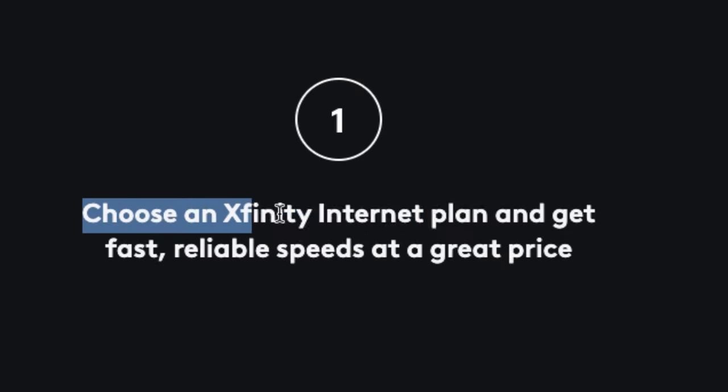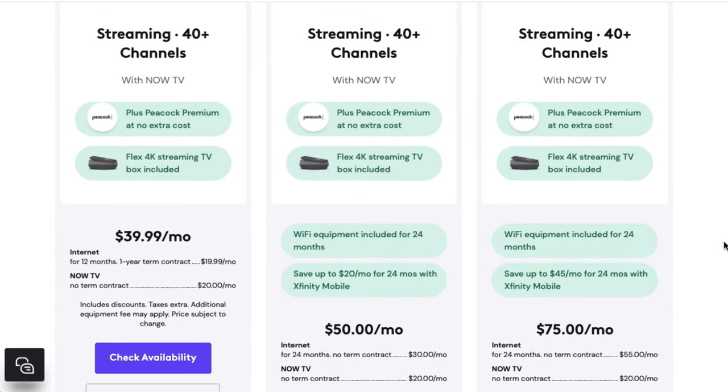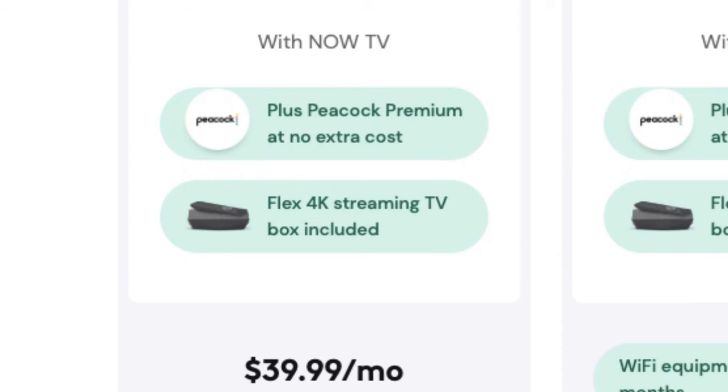Right now, only Xfinity internet customers can sign up for NowTV. NowTV seems to be their way of attracting cord cutters that wouldn't ordinarily be interested in bundling cable together with their internet service. Their internet and NowTV bundles range in cost from $40 a month to $75 a month and also include a free streaming TV box and access to Peacock Premium.